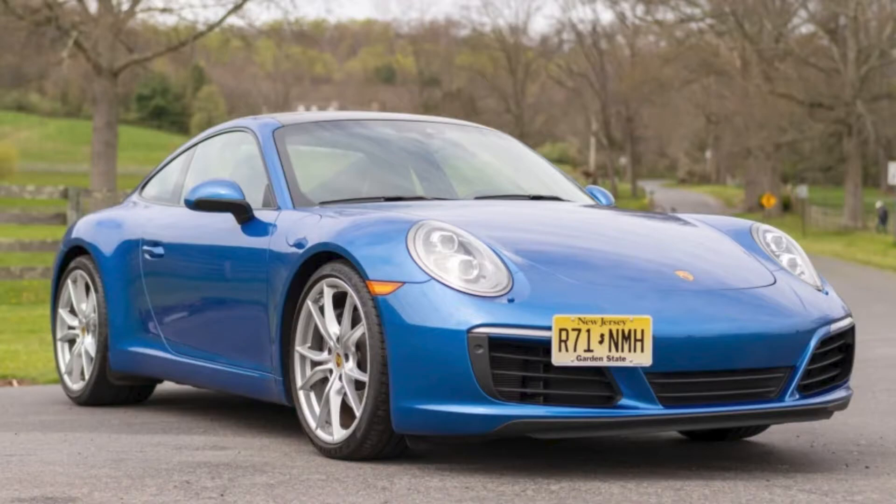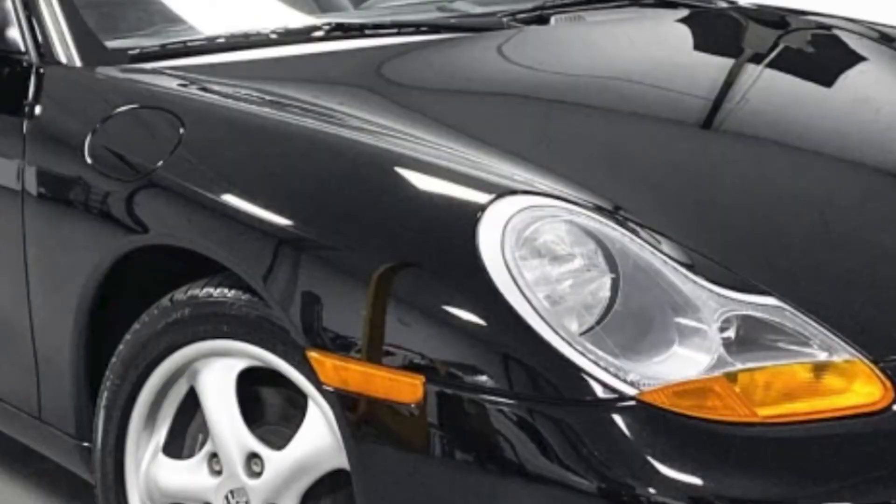A sapphire blue 2017 911 Coupe with 15,000 miles sold for $85,000. I love the color of this car, and the seller did a nice job presenting it — well sold. A triple black 28,000-mile 1999 Boxster sold for $19,000. Included with this sale was a matching hardtop, and both had mirror-like finishes. This Boxster was well purchased.